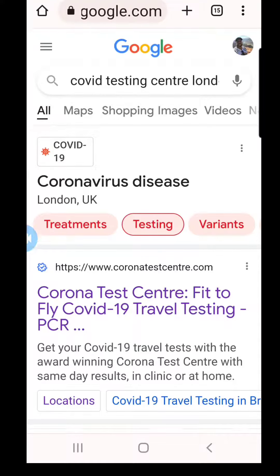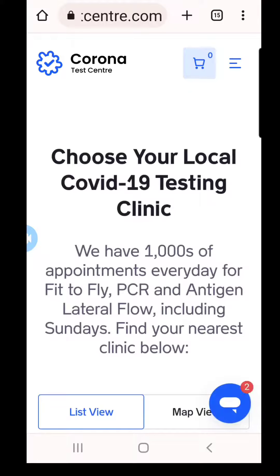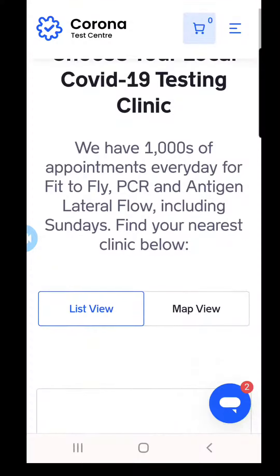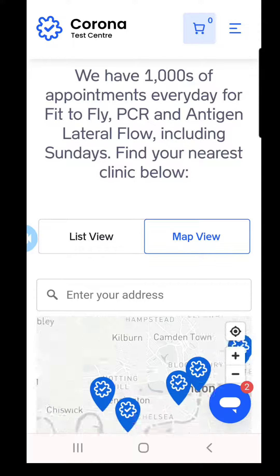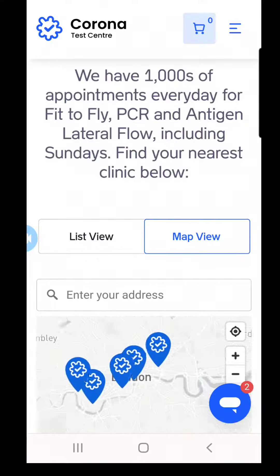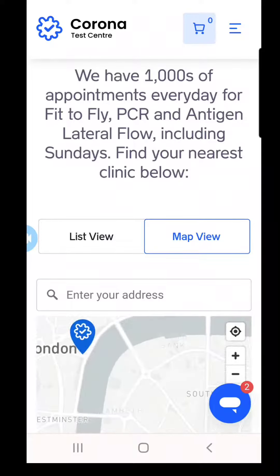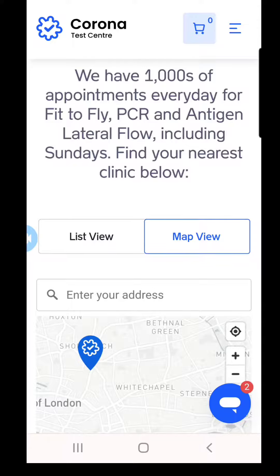I went to this site here, Corona Test Center. I clicked on the locations button to bring up the locations. They have about five or six all around the London area, which you should be able to find one that's closest to you. You can click on the map view and look and see — they're kind of spread out in pretty good locations. I chose this one here.